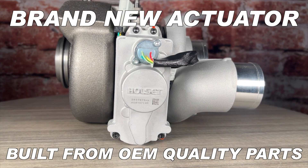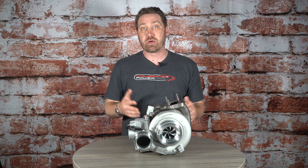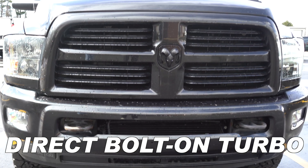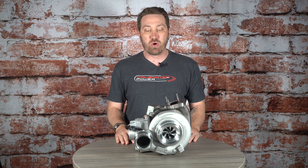We also only use genuine Holset electronics, so you know you're getting the very best that the market can offer as far as the actuator is concerned, which will come pre-installed on every turbo. It's a direct bolt-on, direct fitment for your factory charger, so once you pull the factory charger off, just like our other Stealth turbos, you're going to drop this on and it's going to go in just like a stock one would.